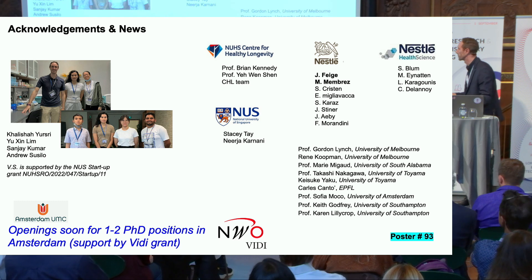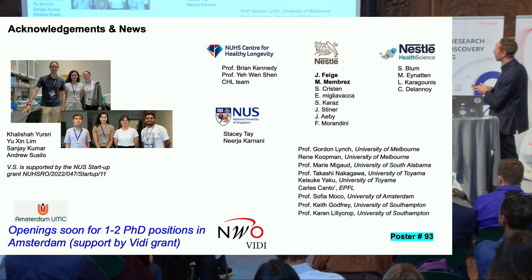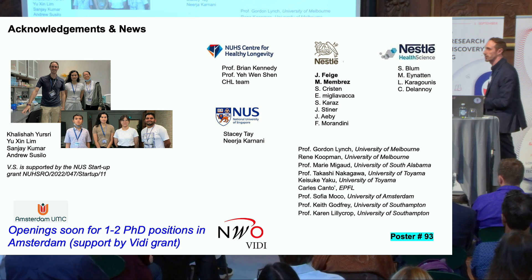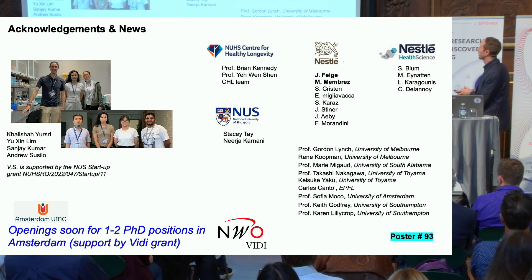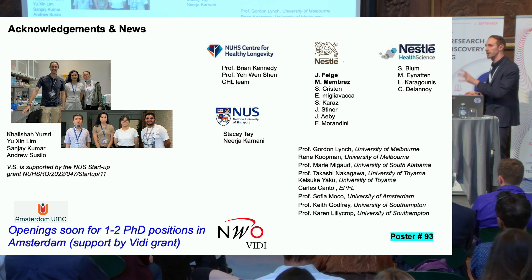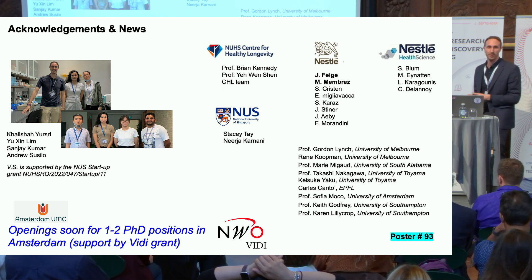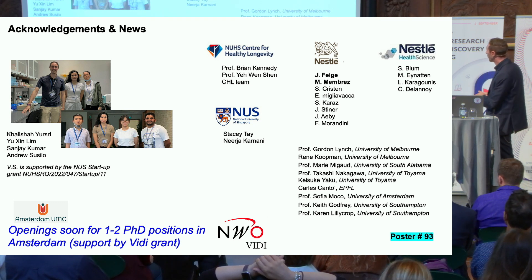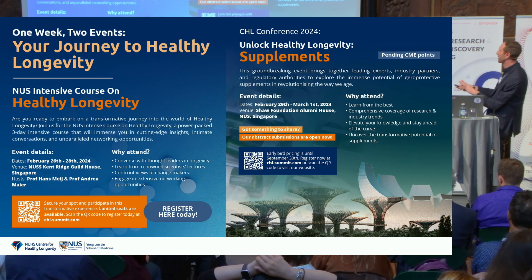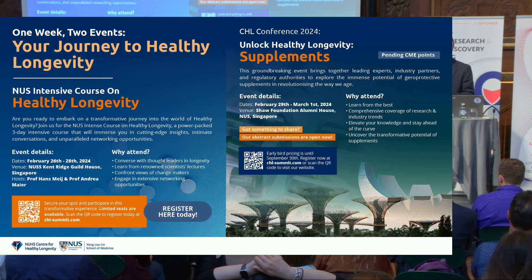There is of course much more that we could discuss, but time is short. I want to conclude by acknowledging all the people that helped us with their expertise — in particular my ex-collaborators Jérôme Feige and Mathieu Membrez in Estelle, and NUS for allowing me to start my team over there. Soon I will also be opening one or two PhD positions at Amsterdam UMC thanks to the VD grant, so for any interested students just come to me. I'll also be at poster 93, and just a reminder of the courses and workshops we'll have in 2024 in Singapore — join us if you can. Thank you.